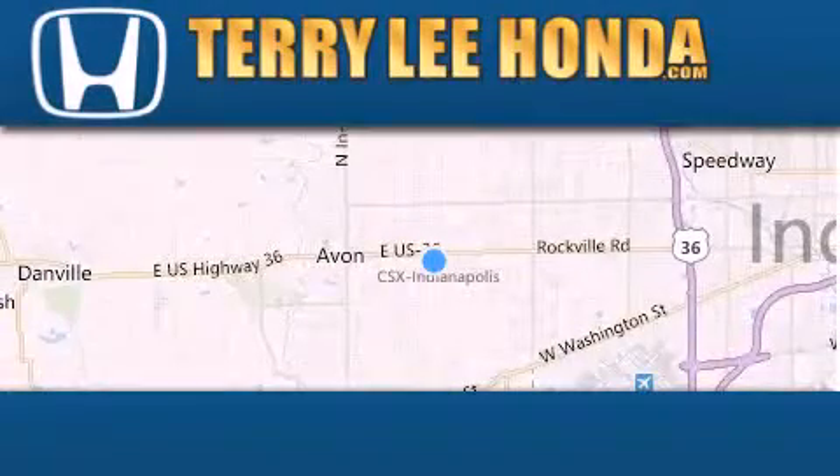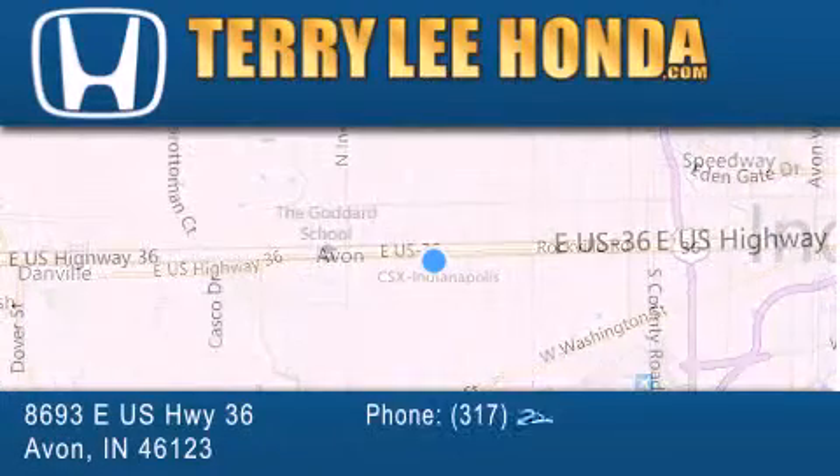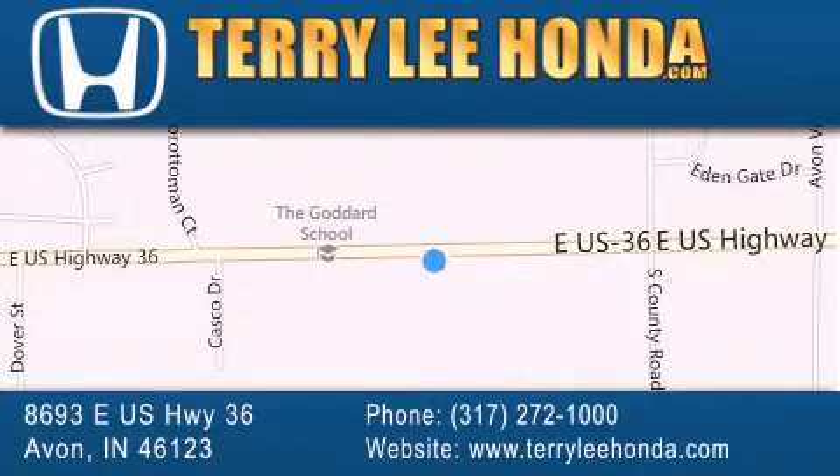At Terry Lee Honda we offer new Honda cars in the Indianapolis area along with used cars, trucks and SUVs by today's top manufacturers. Stop by and visit at 8693 East US Highway 36 in Avon or see us online at TerryLeeHonda.com.